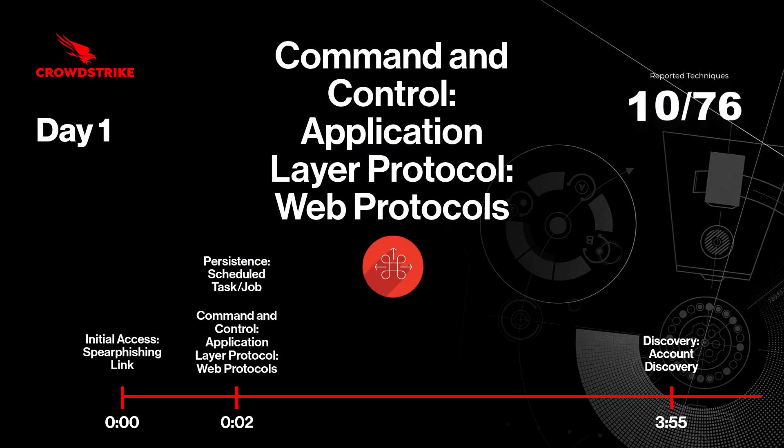Within minutes, CrowdStrike Falcon Complete and Overwatch teams identify the attack and decipher the attacker's XOR cipher to intercept and read what they are communicating to their C2 server. They are also able to attribute the attack to the nation-state adversary, known as Oil Rig by MITRE, or as Helix Kitten by CrowdStrike Intelligence.